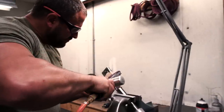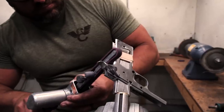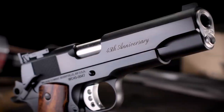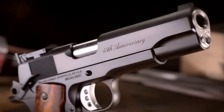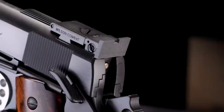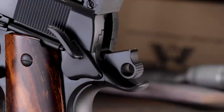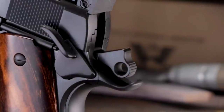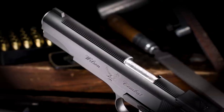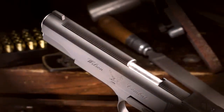The 45th anniversary 1911 handguns that we are building are very limited in nature and truly exceptional in cosmetics and quality. We have chosen to revert back to some of the classic custom touches we were known for, like an upswept retro grip safety, a traditional BOMAR style adjustable rear sight with a staked ramp front, a retro Commander style hammer, a Swenson style ambidextrous thumb safety, and a coarsely serrated slide top reminiscent of the finest bespoke guns available to shooters at the time.